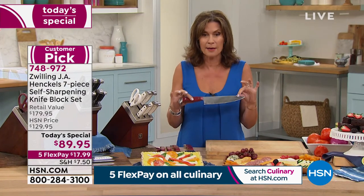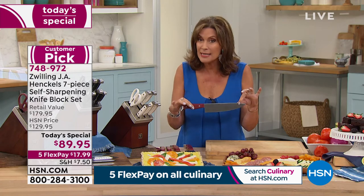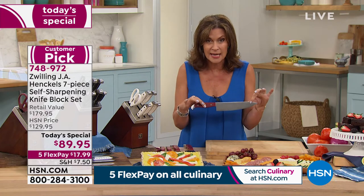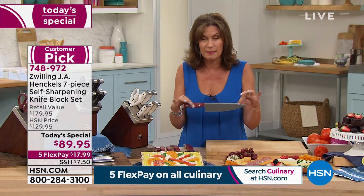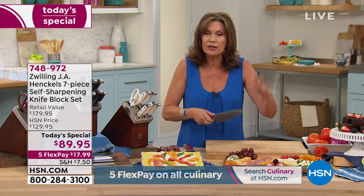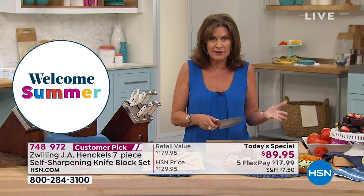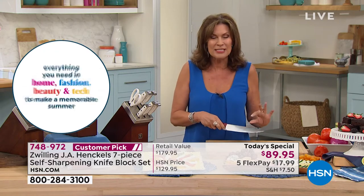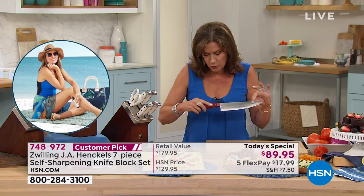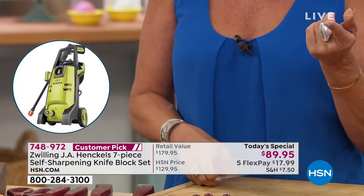Please Google Zwilling J.A. Henkels. Read about the quality of their knives, and price the knives in the marketplace. You will come back here and buy two sets — you'll give a set to your kids, family, friends, sister, or brother — because they are that good. They are the one thing every kitchen has to have. Each and every one of these knives is absolutely beautiful. The way they are crafted, you will feel the quality.